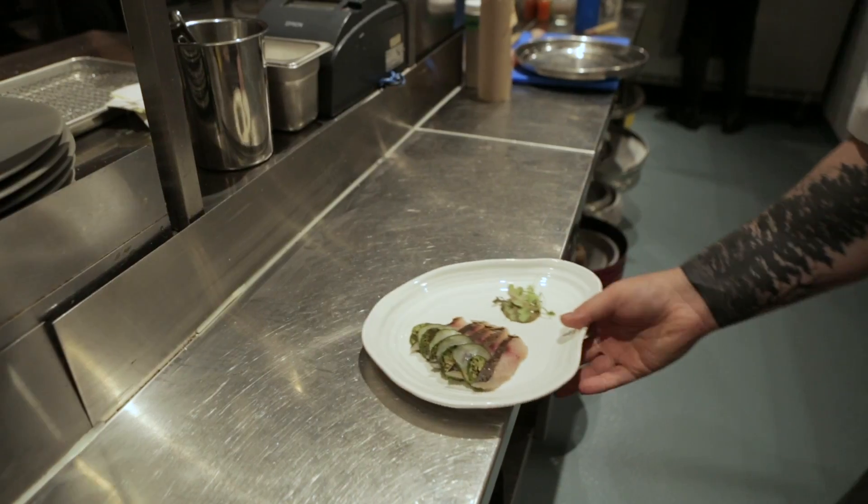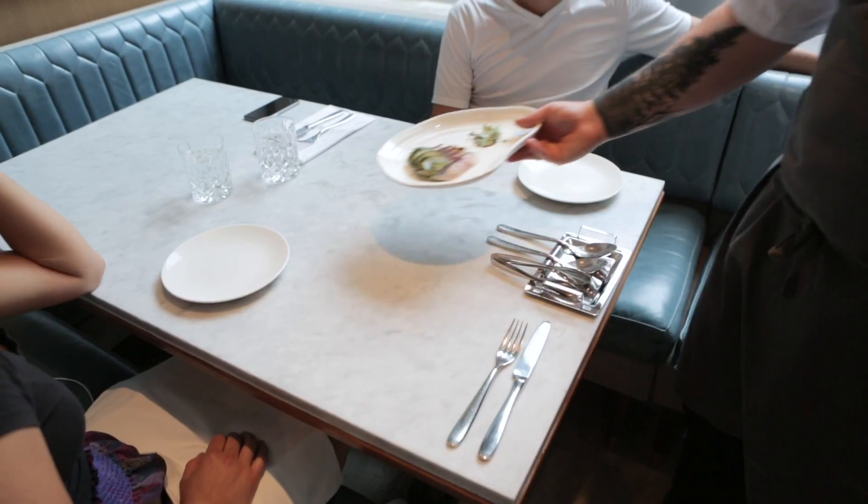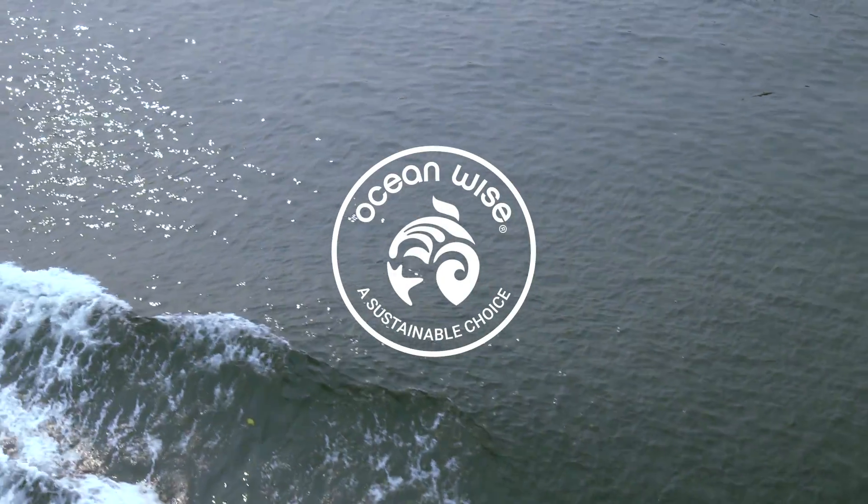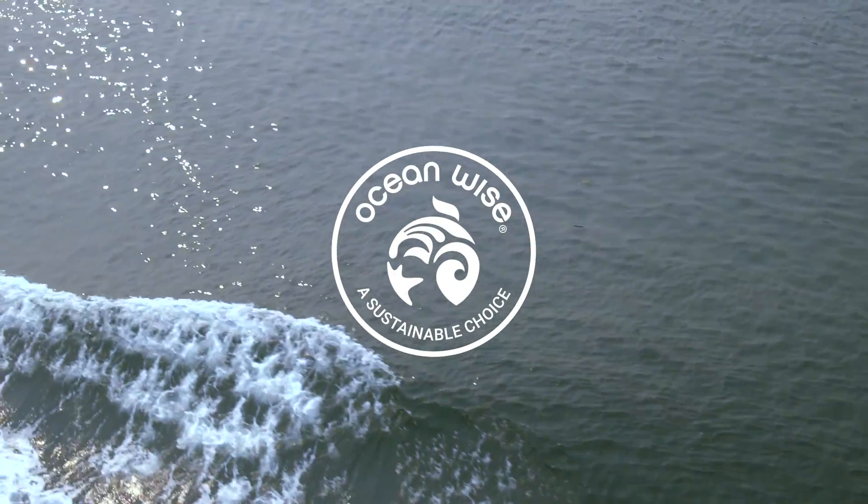We label the sustainable seafood directly on menus and packaging so that when people go out trying to find great things to eat, it's really easy for them to do so. You can look for the Oceanwise symbol when you're dining out or buying seafood for assurance that it's ocean-friendly.